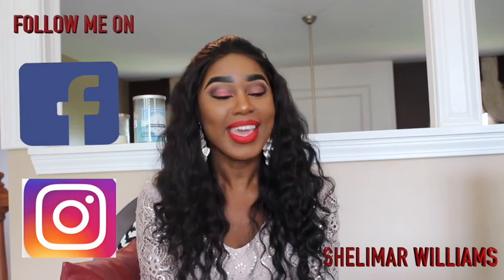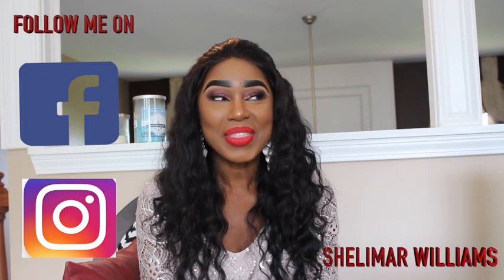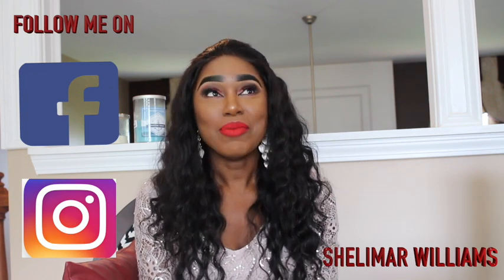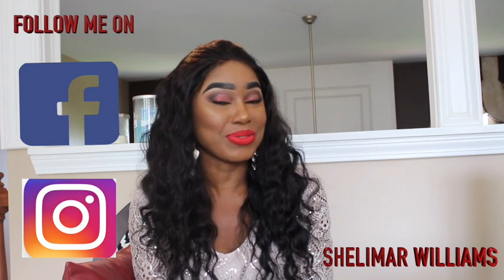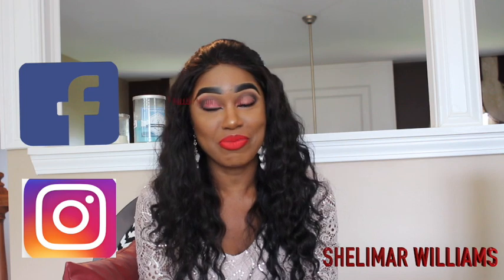I did get some products yesterday for my birthday and I'm so excited. Most of my gifts consisted of makeup — yes, everybody knows I love makeup, so they made sure they gave me some products. I'm gonna show you guys what I got. Anyway guys, stay tuned.